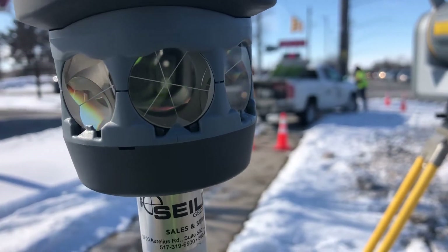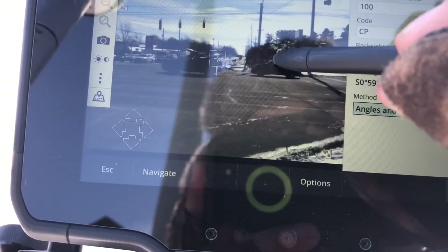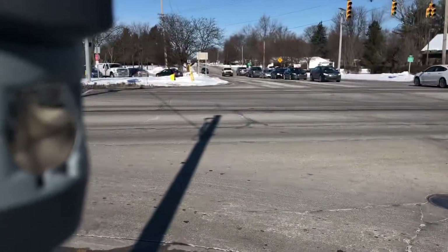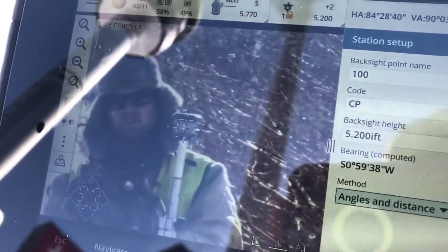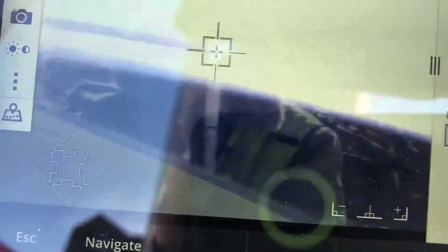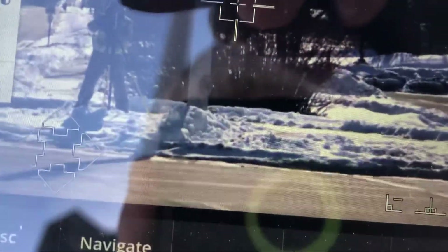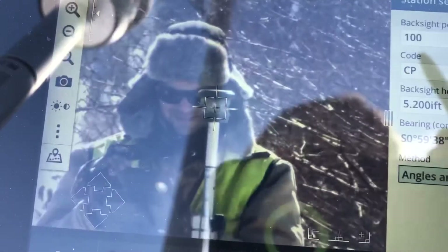My favorite part about this instrument is it's all touch-screen based. There's a really good camera in the instrument — the instrument is over there and I'm here — and it's like a live video feed of myself. I can see the crosshairs on screen. A car drove by and it lost me, so all I do is click on myself, it turns and automatically locks. You can zoom way in and it's locked right on that prism. Pretty cool.